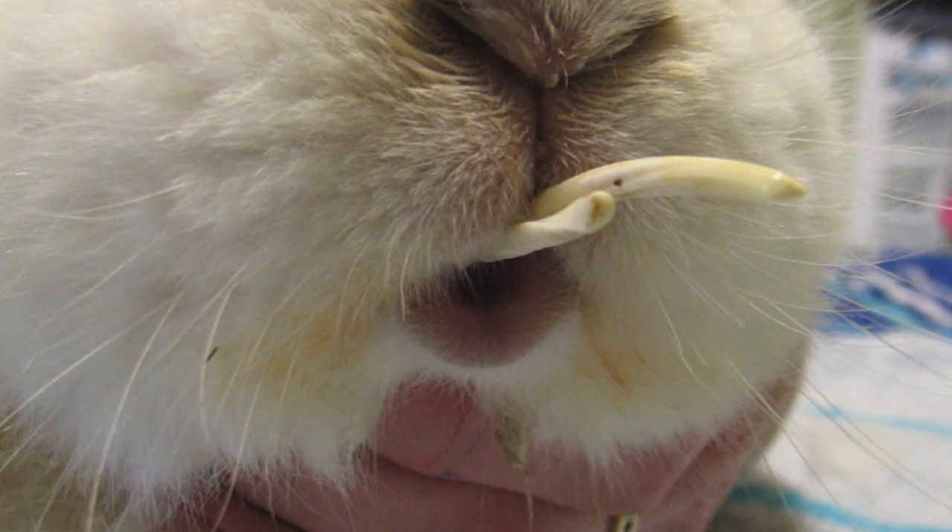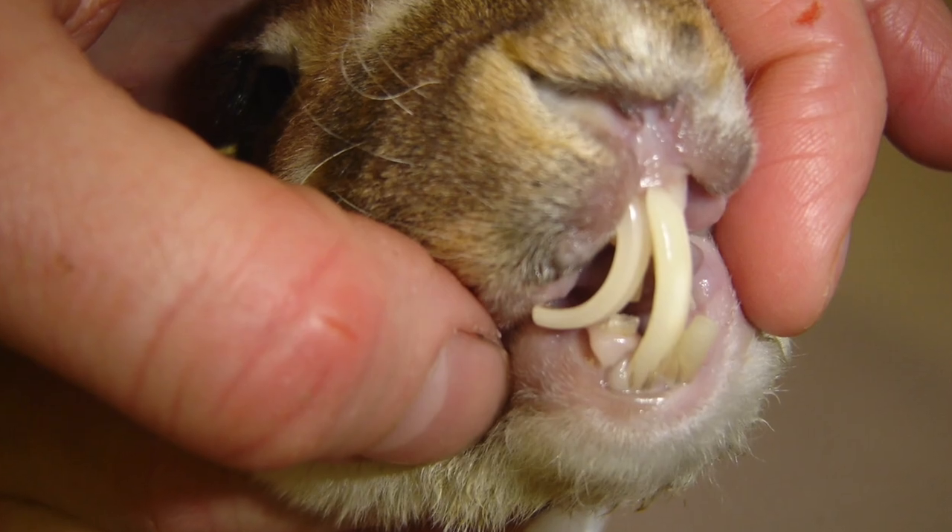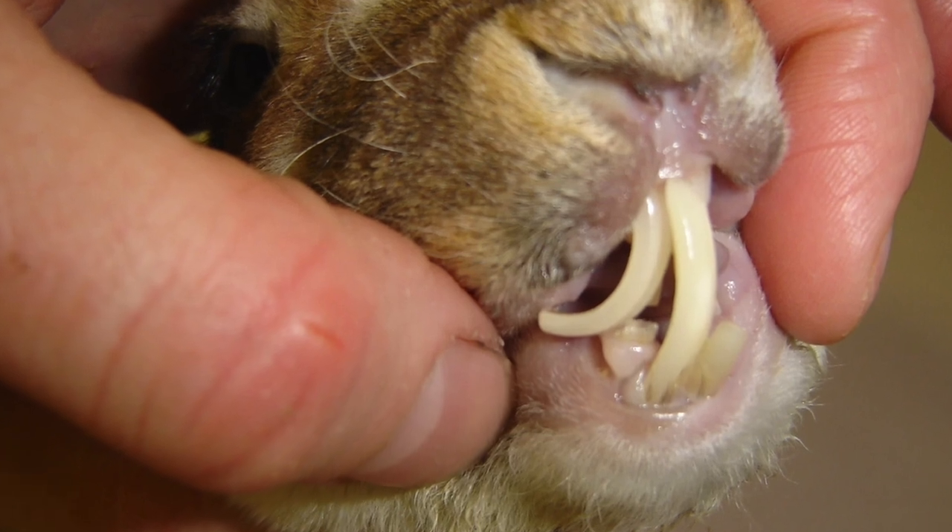Next we have drooling. Rabbits don't typically drool like dogs do, so if this is going on there is definitely something very wrong with your bunny. It can be an indication of overheating and they're having to breathe through their mouth, or if they're unable to chew properly it could be a sign of a malocclusion — overgrown teeth or teeth growing in crookedly.